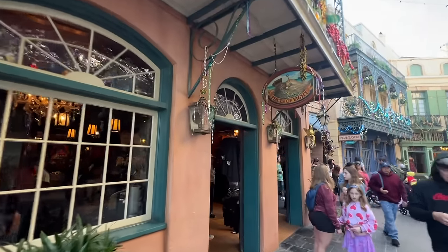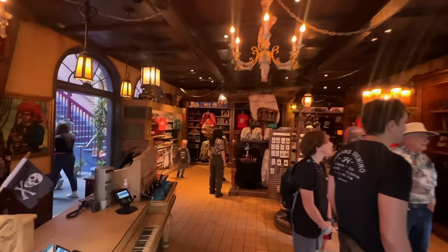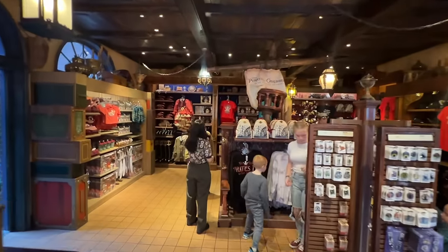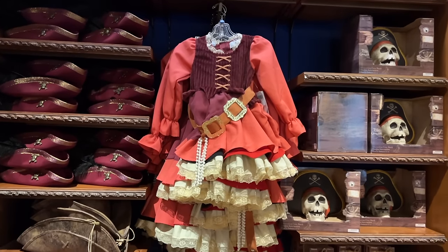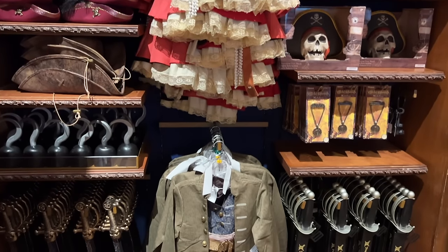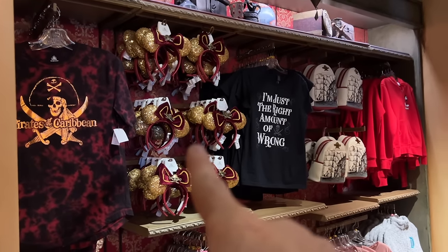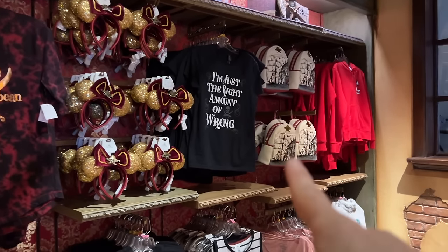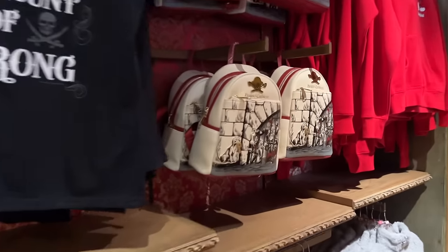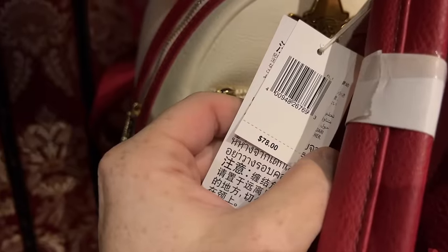Right next door is Pieces of Eight — the Pirates of the Caribbean dedicated store. Everything in here is Pirates themed, including outfits, additional hats, hooks, and swords. They have those same ears we saw at the Emporium, and a really cool Loungefly with a jail cell scene for $78.